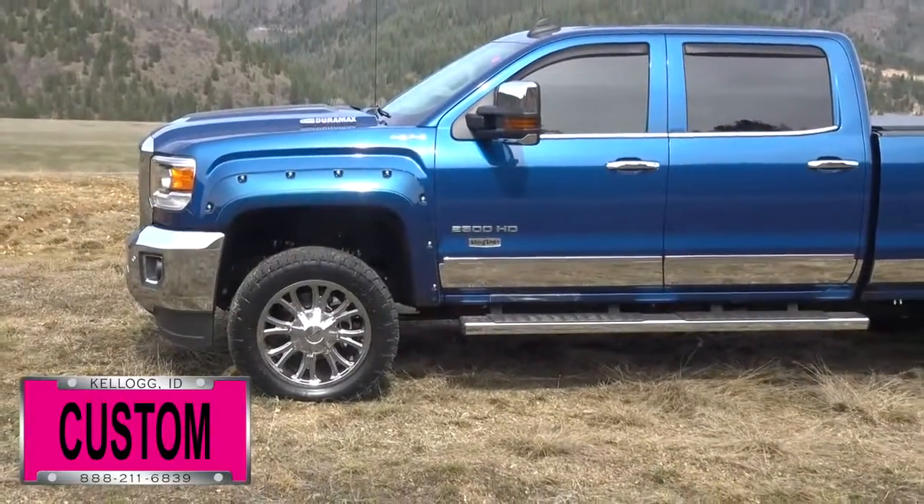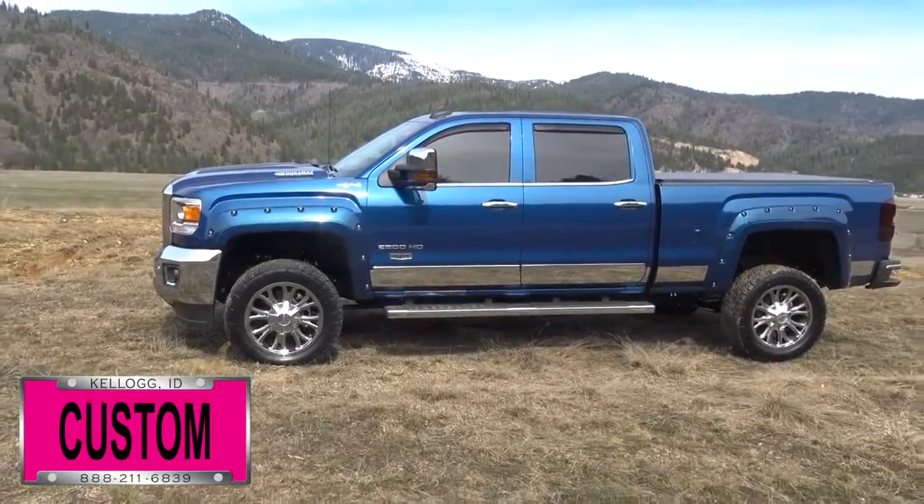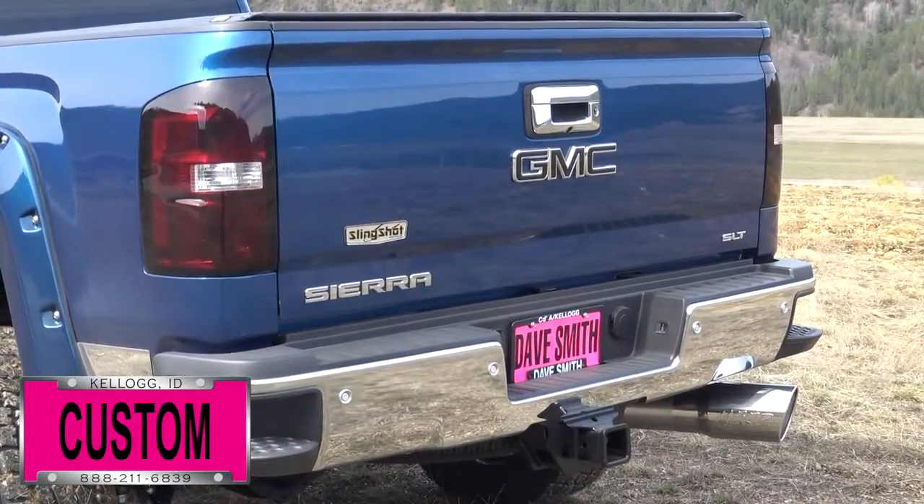First off we've outfitted this with our exclusive slingshot badging throughout, a leveling kit, 20-inch wheels and tires, painted pocket flares, a soft tonneau cover, and smoked out taillights.